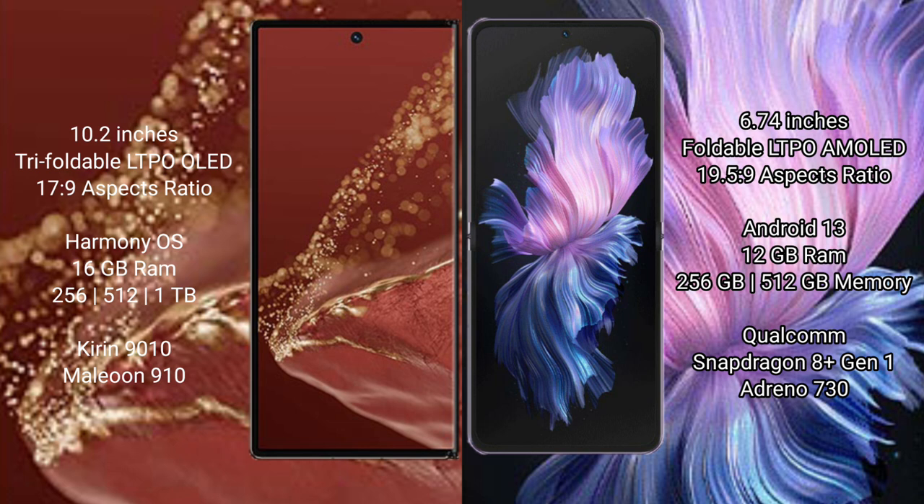The Mate XT Ultimate comes with 16GB RAM, and 256GB, 512GB, or 1TB internal storage, powered by the Kirin 9010 processor with GPU 910. The Vivo X Flip comes with 12GB RAM, and 256GB or 512GB internal storage, powered by the Qualcomm Snapdragon 8 Gen 1 processor with Adreno 730 GPU.